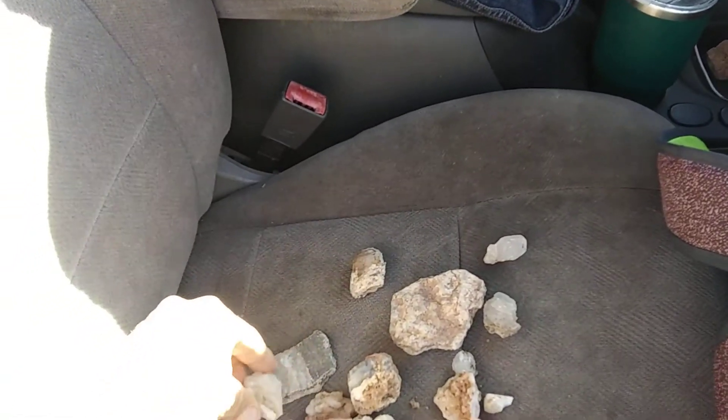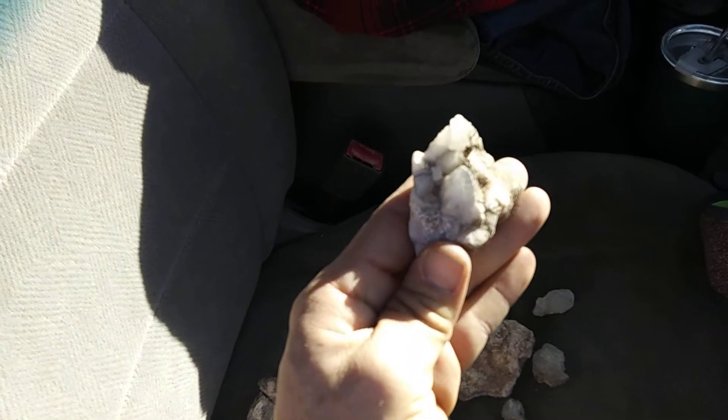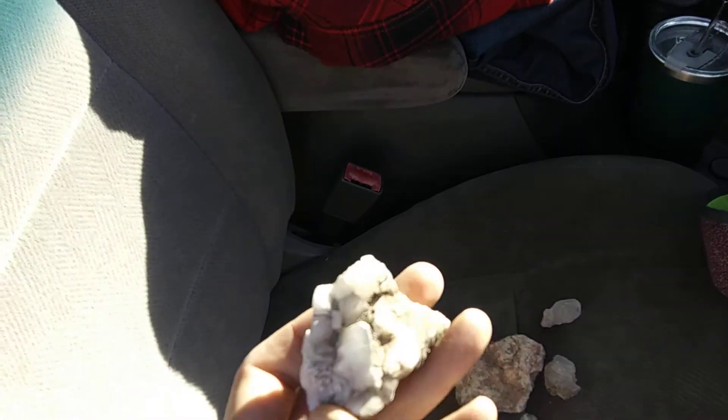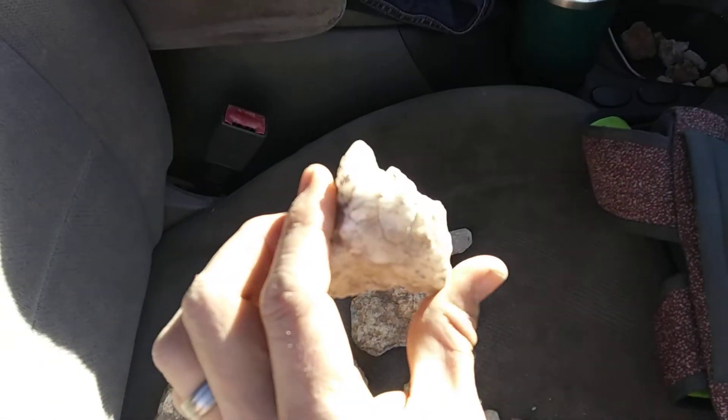Some more agates. Oh here's a little cluster of calcite that I picked up. A couple pieces fell off but mostly intact. Really neat.